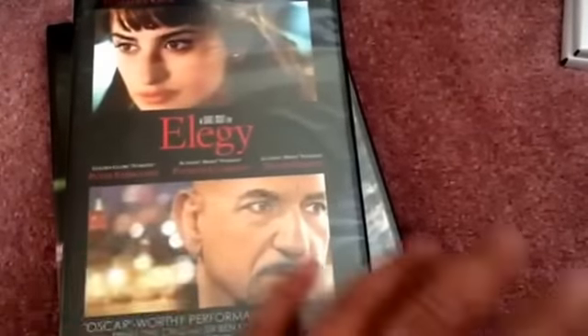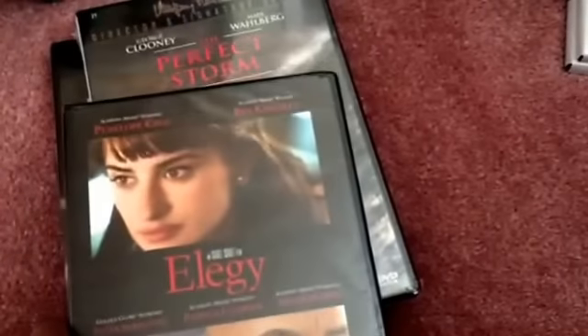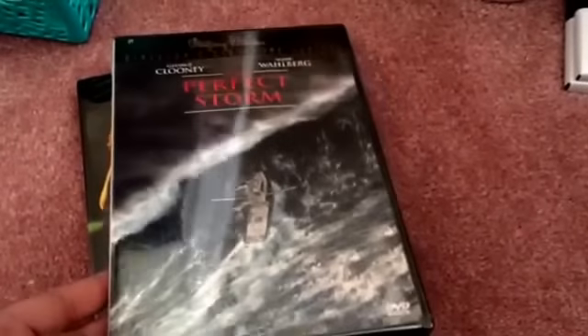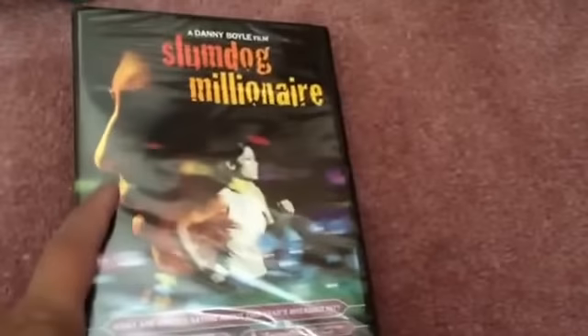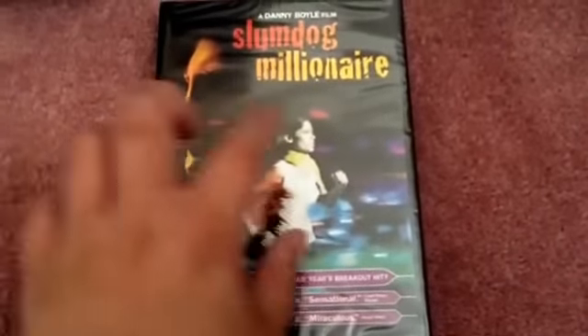Before I get into some toy items, I picked up some DVDs. They had so much, but I only picked up a couple. This one is 'Elegy' with Penelope Cruz and Ben Kingsley — I think it had pretty good reviews. Then this one is 'The Perfect Storm' with George Clooney and Mark Wahlberg. And then this one is 'Slumdog Millionaire,' which I think got Best Picture at the Academy Awards one year. I never watched it, so I've got to watch that movie.